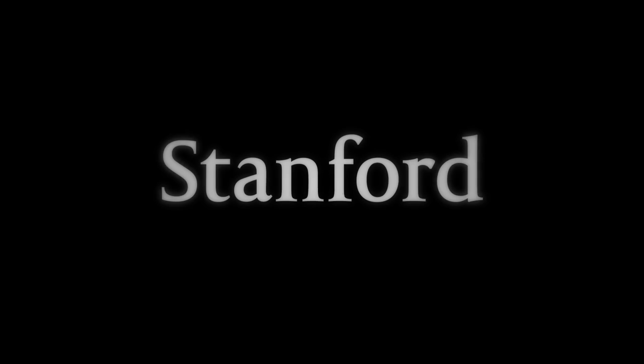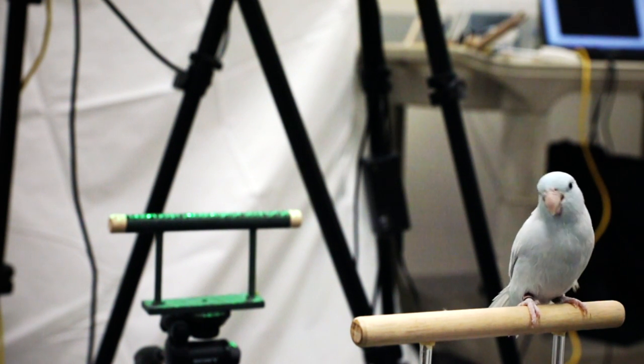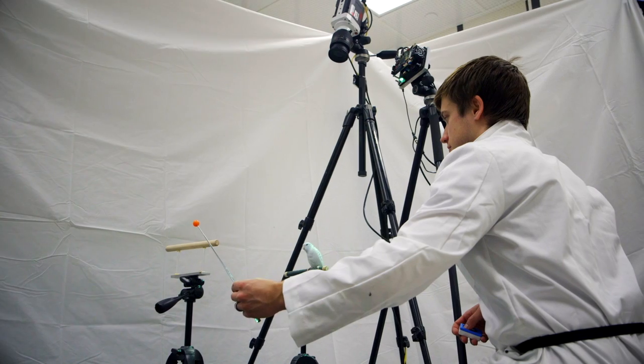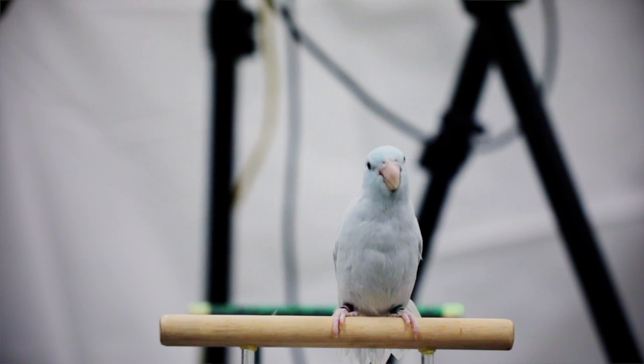Stanford University. We really want to understand how birds are able to do the things that drones can't. Specifically, we want to know the exact shape of the wings as they fly.